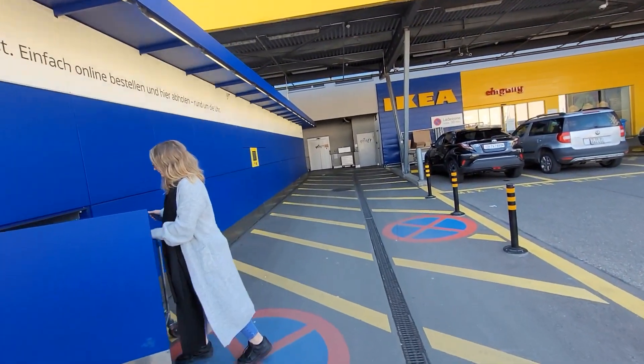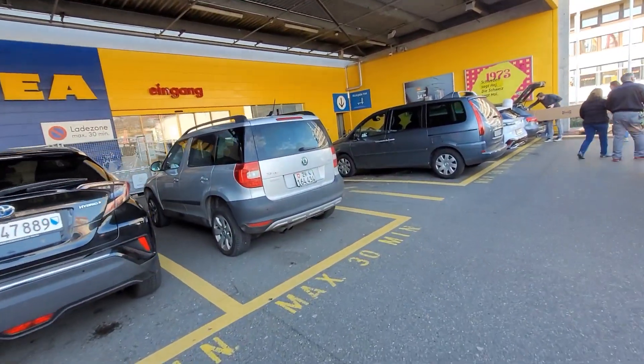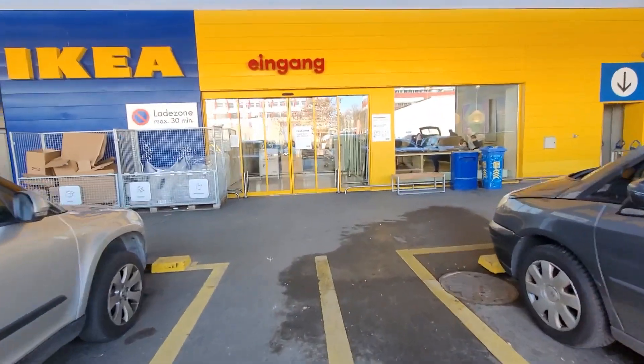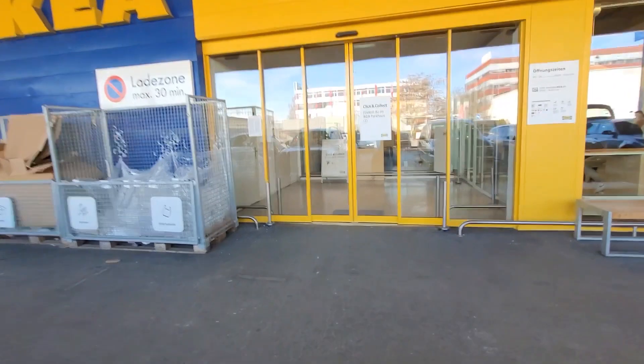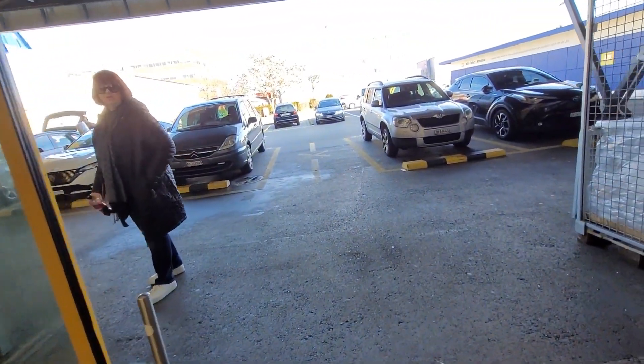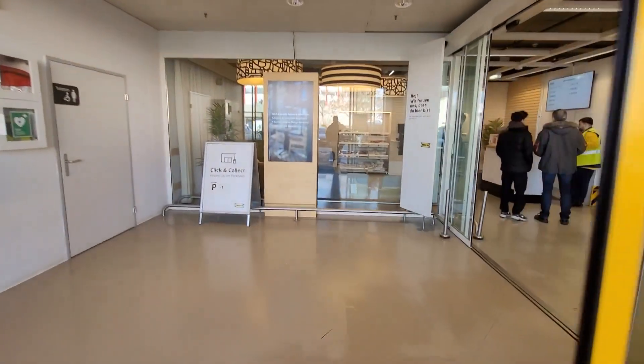Here we are at the place where we're going to pick this stuff up. Mostly this is done by cars, and it's a really small piece of furniture that we're going to put together, so it's not big at all. We're going in to wait in line. My order number is 350190.